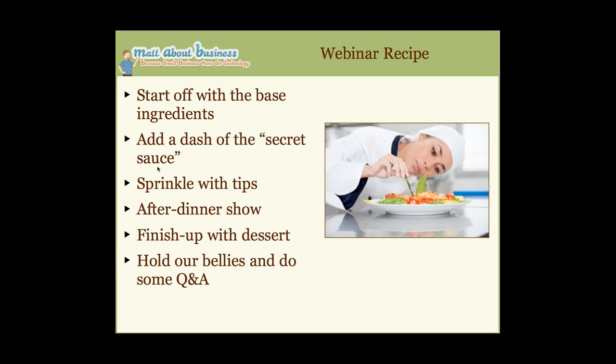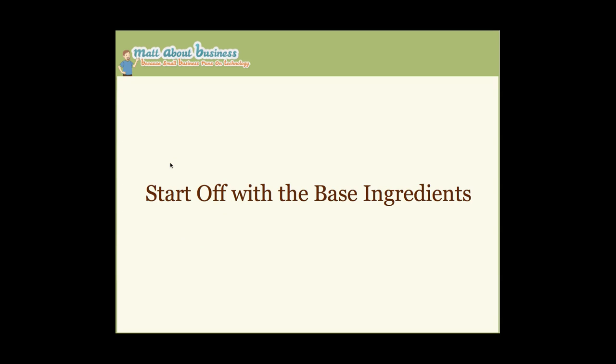Today we're going to talk about SEO, and we're going to take a look at SEO using a recipe approach. We're going to start with the basic ingredients, add a dash of the secret sauce — some fun and exciting things about what's behind SEO — sprinkle with tips, give actionable steps, have a quick after dinner show, and then a dessert, followed by Q&A.